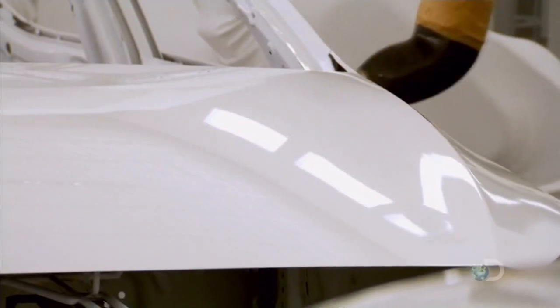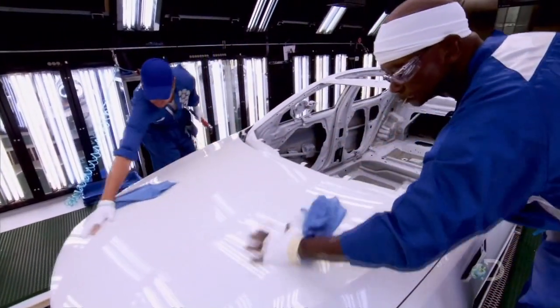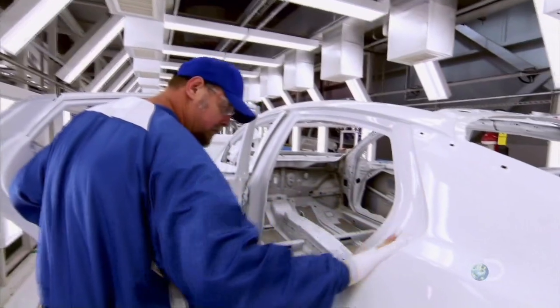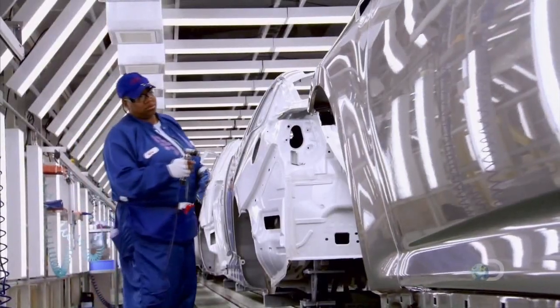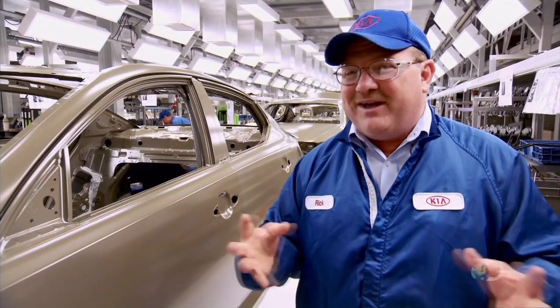This particular shop is extremely versatile — we can paint 21 different colors across all the different models we build. The Optima is a great big part of that. We have the ability to produce a world-class quality vehicle, and we've done that within three years of a launch with a new facility, new models, and new people. Seeing all those things come together is a tremendous accomplishment.